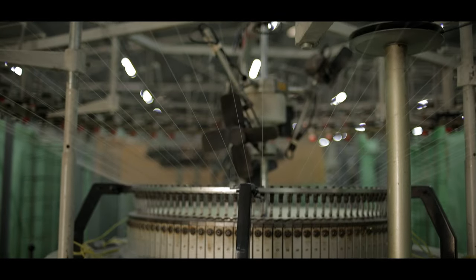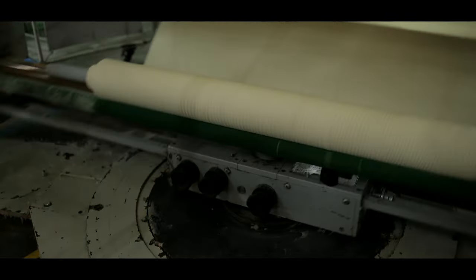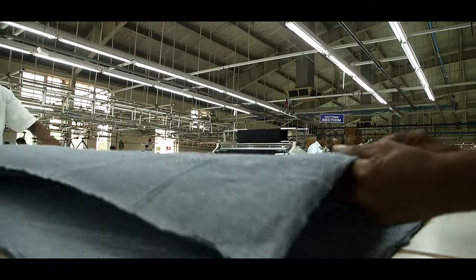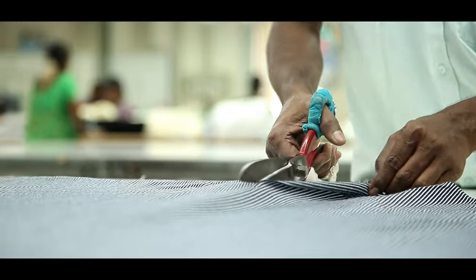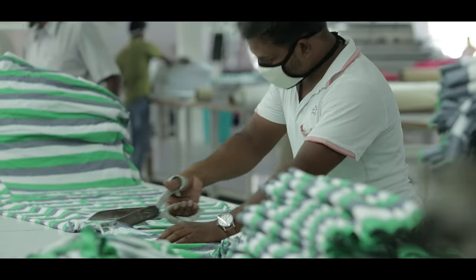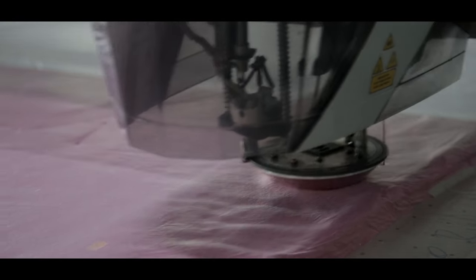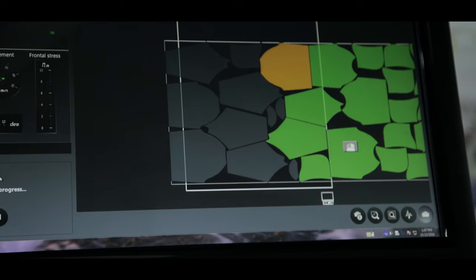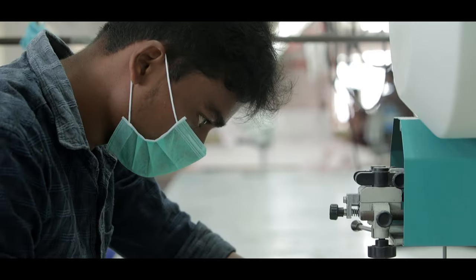Next, it is woven and knitted into sheets of material and dyed. So now we have reams of fabric, and you can start to see how this will become clothes. The final stage is known as cut, make, trim, which starts when the material is cut into pieces following a pattern.